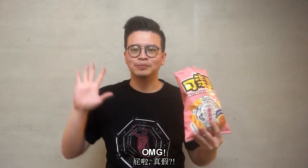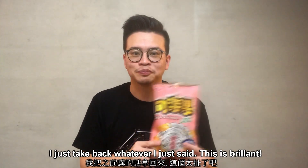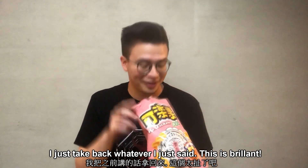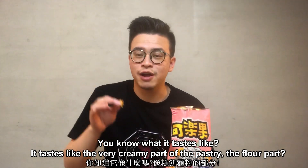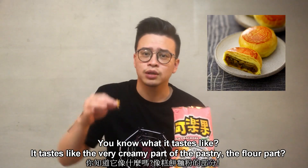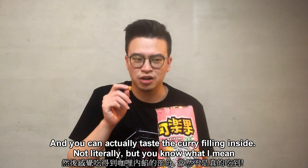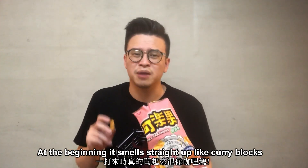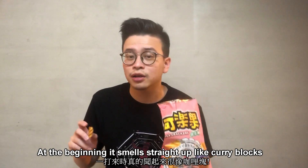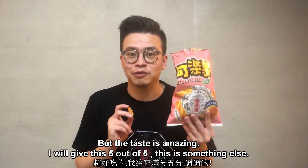Oh my god. This is brilliant, I have to say. You know what it tastes like? It's like a very creamy part of the pastry, which is the dough part. And you can also taste the curry flavor inside — not literally, but you know what I mean. When I first opened it up it smells straight up like curry blocks, but the taste is amazing. I'll give this five out of five.